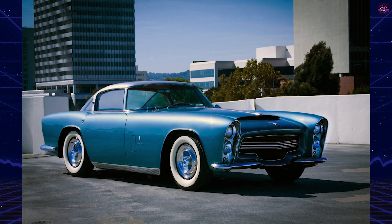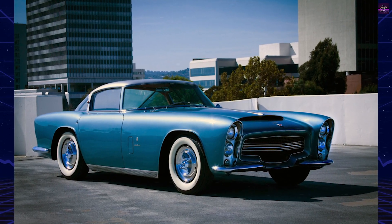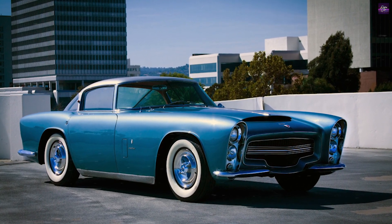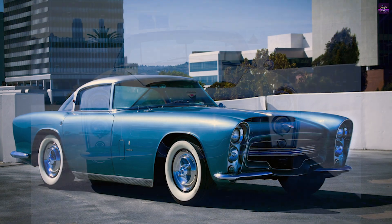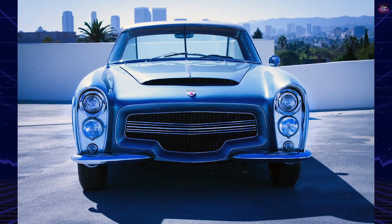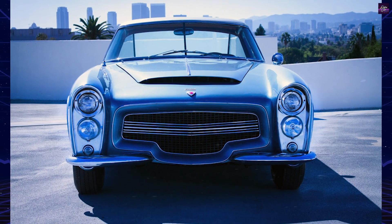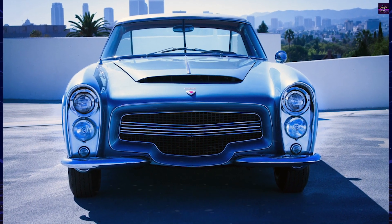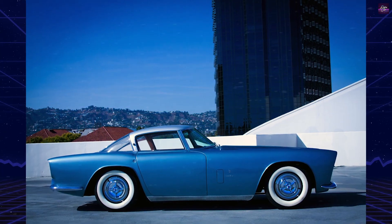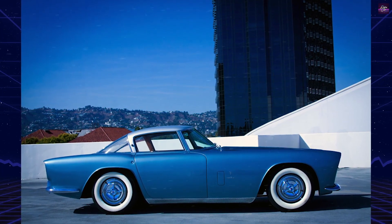The Chevrolet Corvette is arguably the most iconic American sports car of the 1950s, but it was not the only nameplate that joined the still-new market at the time. Nash Motors had introduced the Nash Healey in 1951, while Dodge dealer Robert Woodill launched the Wildfire in 1952. The Kaiser-Darrin arrived in 1954, while the Ford Thunderbird followed in 1955.